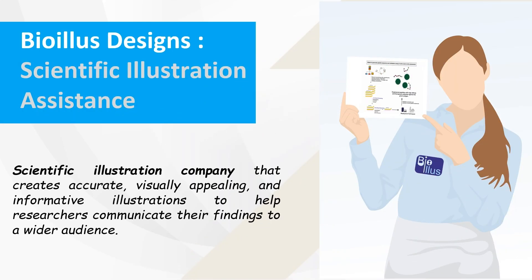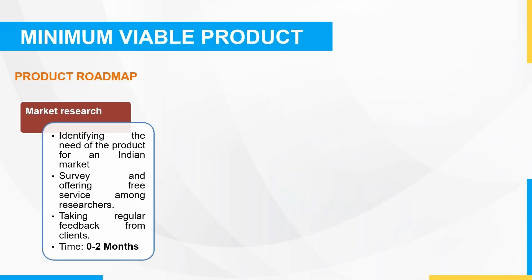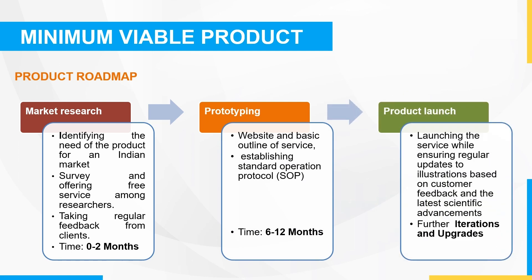BioEless Design aims to provide quality services at an affordable price. Our product roadmap includes a minimum viable product that involves conducting market research, prototyping, and launching our service, while ensuring regular updates to illustrations based on customer feedback and the latest scientific advancements. We want to make sure that our clients receive the best service possible and continue to meet their needs.